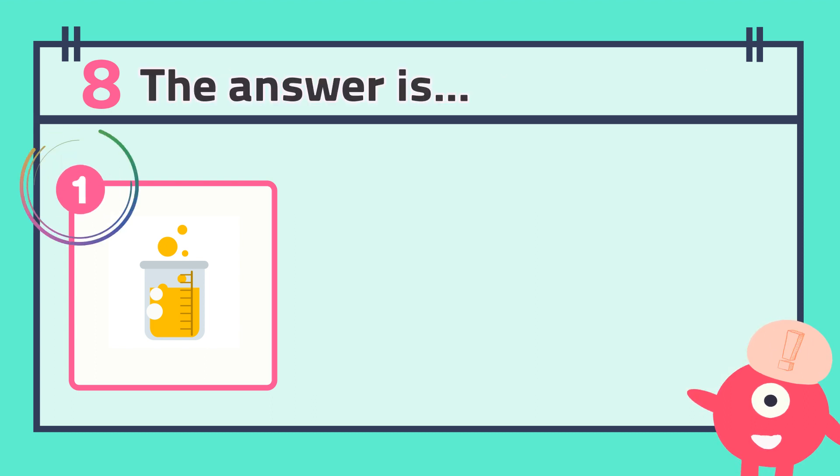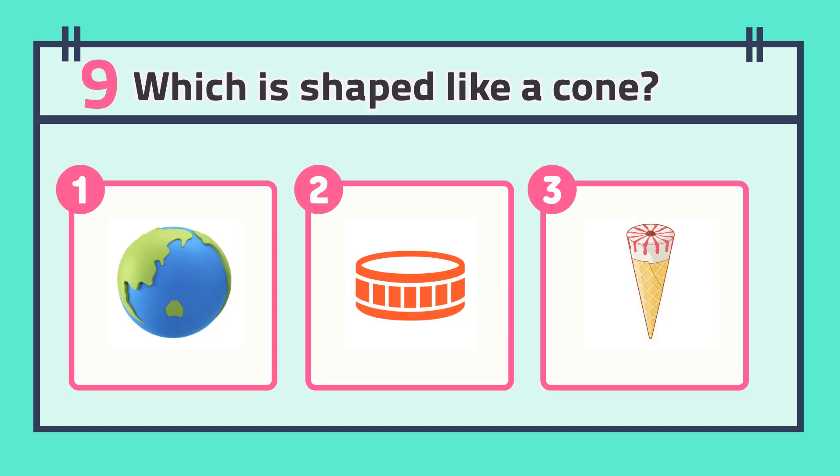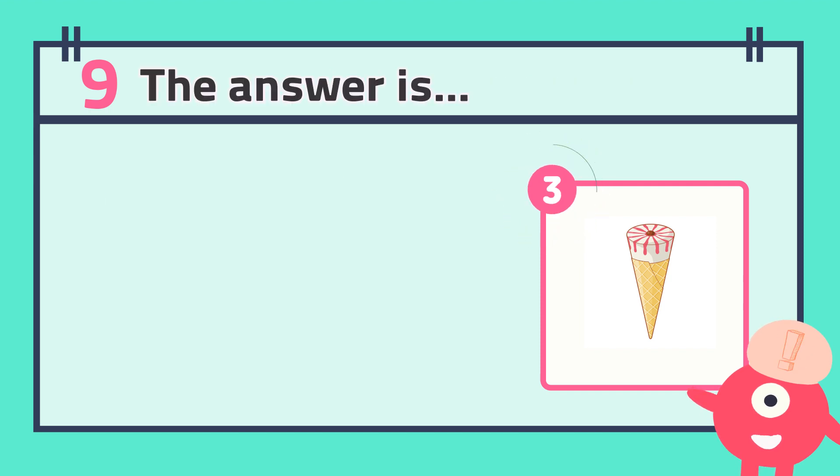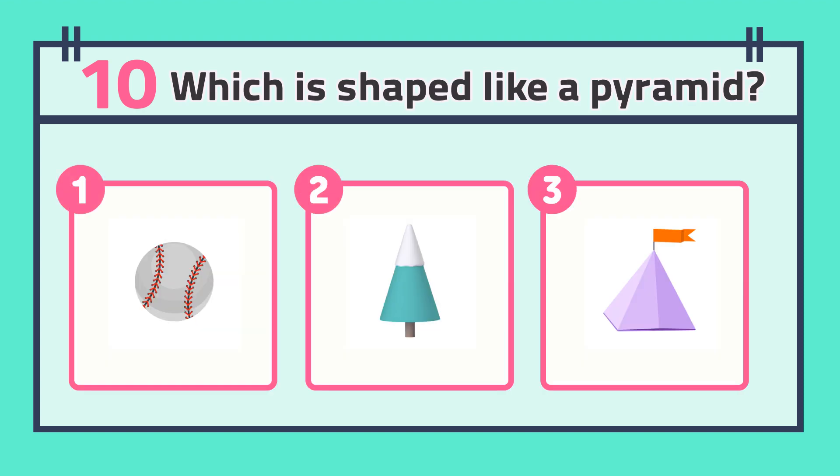The answer is... Number nine: which is shaped like a cone? The answer is... Number ten: which is shaped like a pyramid? The answer is...